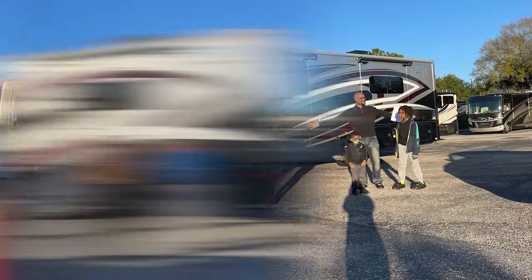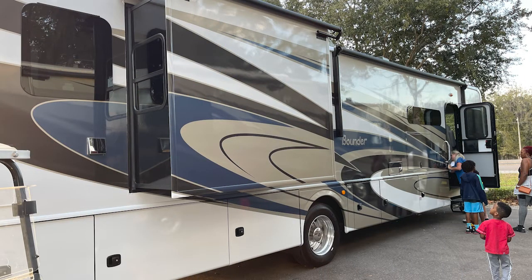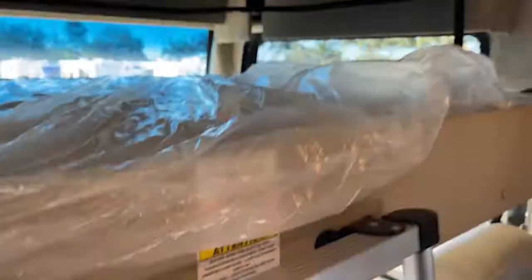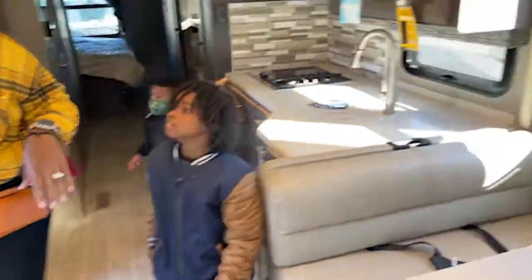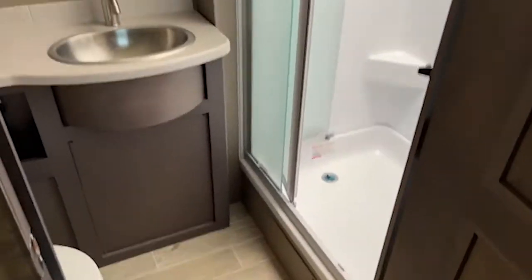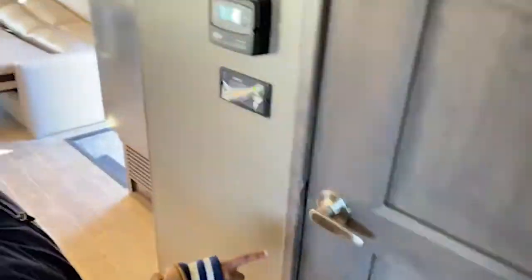We were all over the place looking at RVs — we had to find our RV. Here's another one we went to see, and it was really nice. It pretty much had everything we needed. There were some yay and nay moments, but for the most part it was fabulous. It had an ironing board — we hadn't seen that anywhere. The room was nice but a little more cramped than we liked, so we decided: not this one.